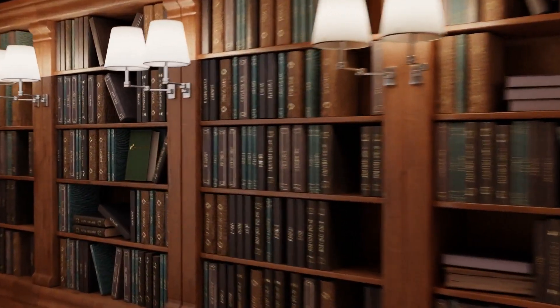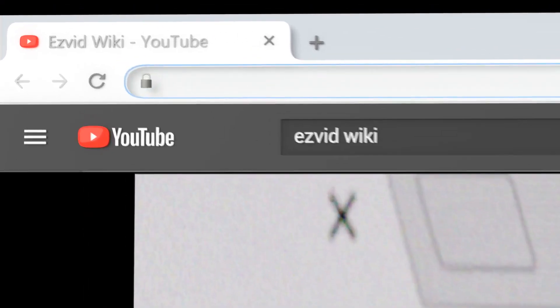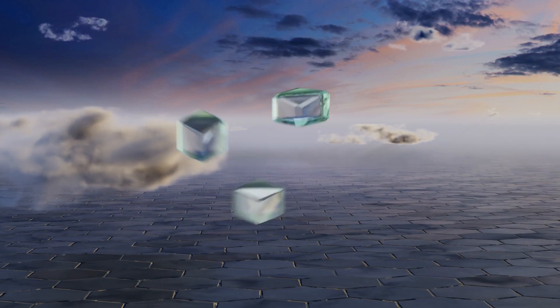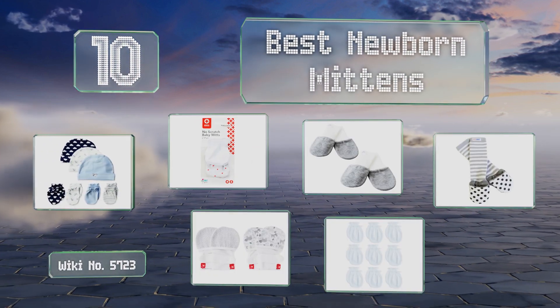wiki.easyvid.com — search EasyVid wiki before you decide. EasyVid presents the 10 best newborn mittens. Let's get started with the list.